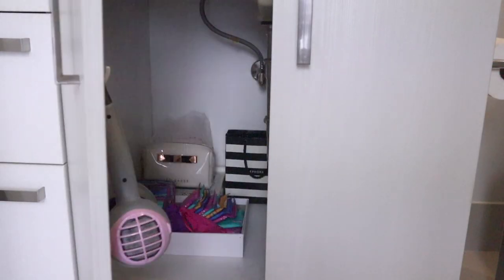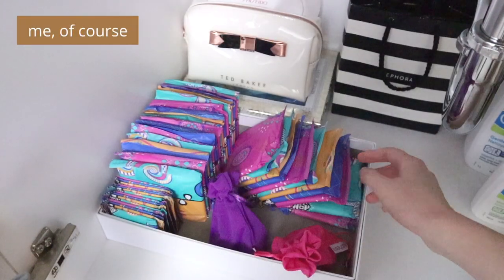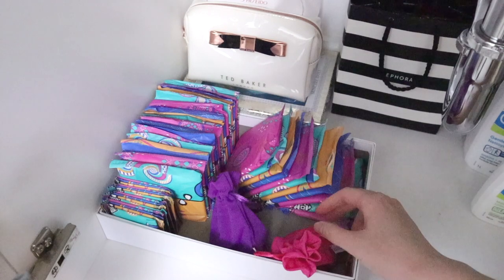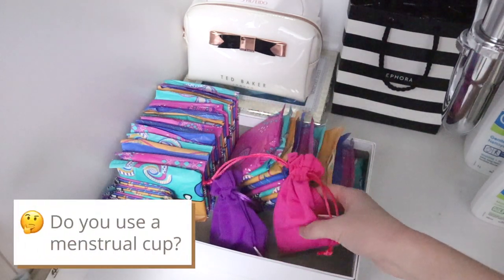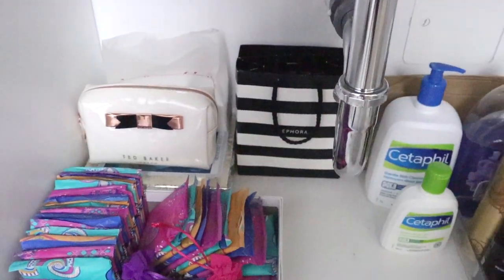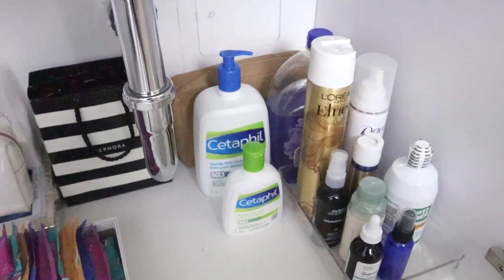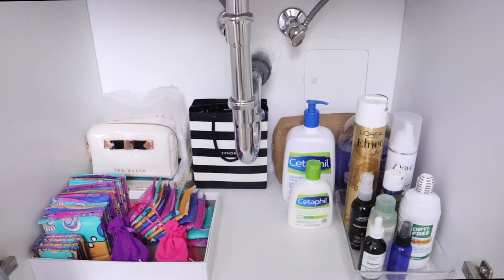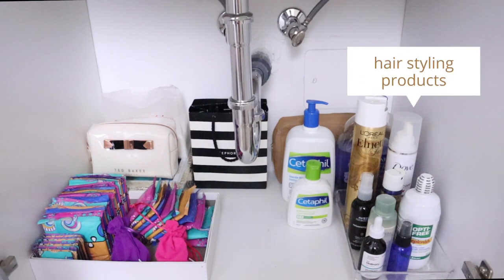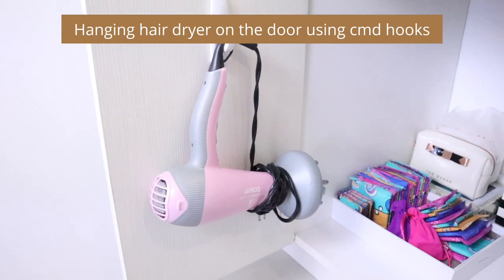For under the sink storage I have some supplies. Most prominently are the colorful feminine products including liners, pads, and my newest addition — two menstrual cups that I have yet to master. Toward the back I have my toiletry bag and some additional cotton pads. I also have my Cetaphil cleansers, lotion, and soap stored in bulk for refilling. And lastly some additional hair products I only use once in a while, like hairsprays, mousse, and dry shampoos. In the brown paper bag are my shower caps and some other products that I don't use but just can't seem to get rid of.